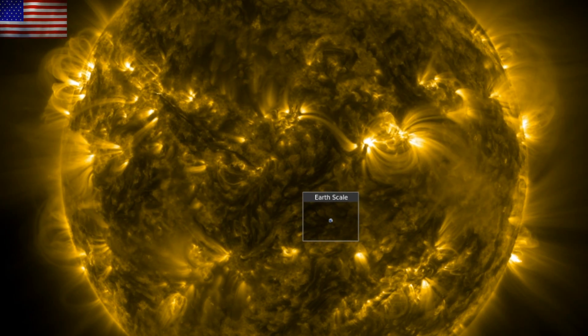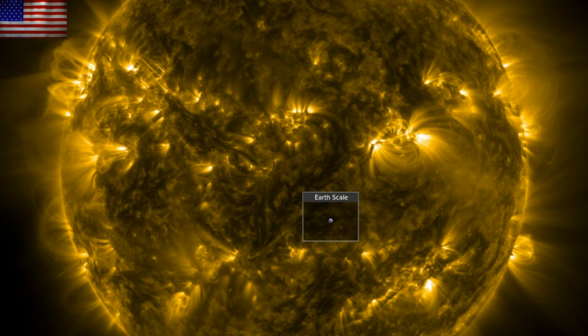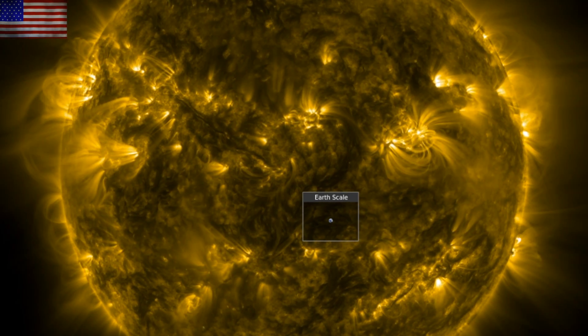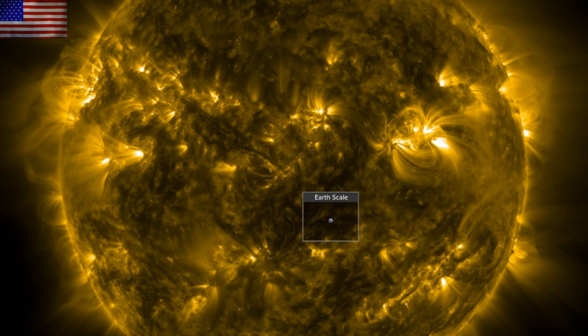Good morning, folks. We've got the solar cycle progression to discuss today, an interesting study on nova dust production, and a look at a subtle way they are trying to twist a major storm on Saturn.